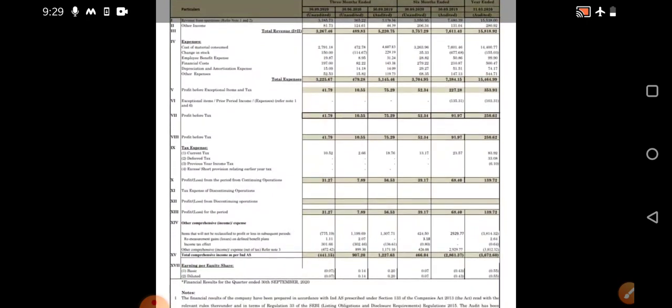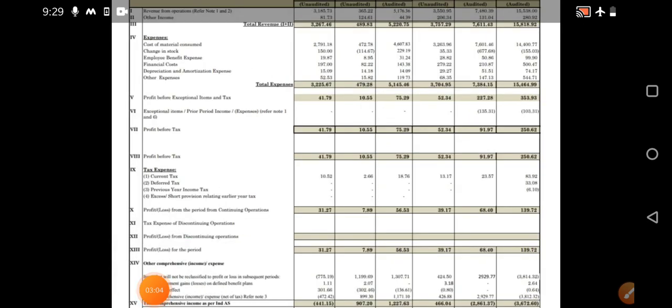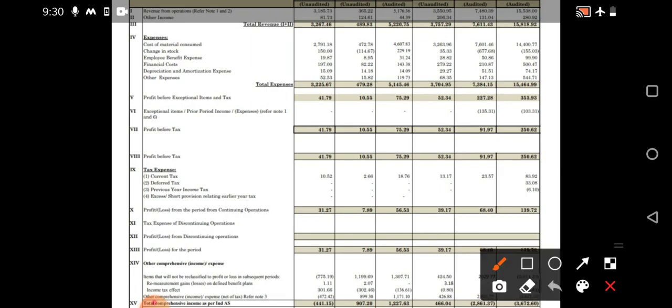Next, an important metric is the earnings per equity share — that has seen a little decrement on a year-on-year basis as well. Earlier, the earnings per share were a little bit higher. The most important thing is how much profit the company has earned. When we look at profit before tax and compare with quarter one, we have seen an increment from 10.55 to almost 41.79 crores. However, on a year-on-year basis, there is a little decrement.